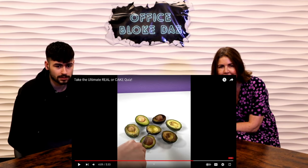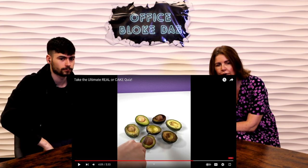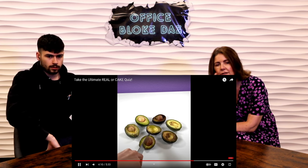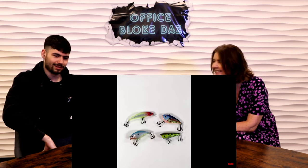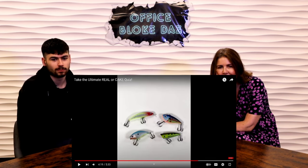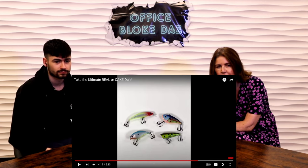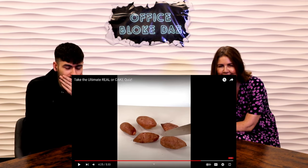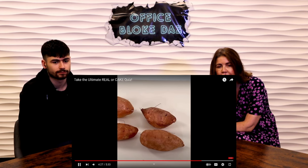Avocados — which one's a cake? It's going to be the back left, the brightest green. I think the one on the right next to the brown one is the cake. I played a little trick on you — this one's a cake too! Fishing lures — they all look real. I'm going bottom right. I'm going top left. This little guy is actually a little cake! Which sweet potato is a cake? I think the one at the back in the middle. It's the one right behind it — I even made the little roots edible!